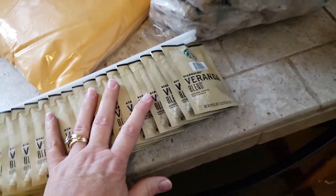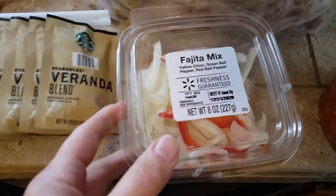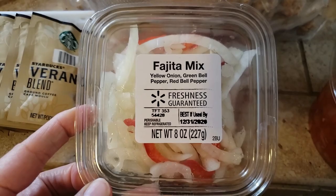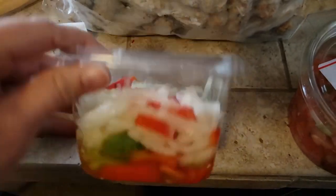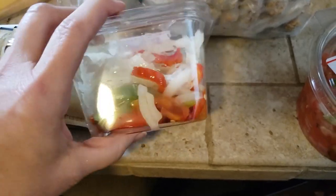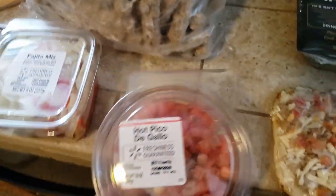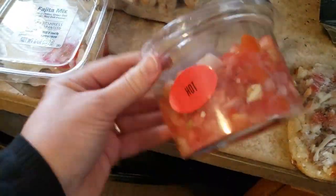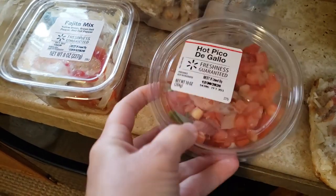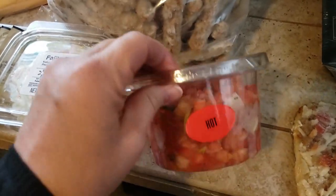They gave us a fajita mix — it's got yellow onion, green bell peppers, and red bell peppers. If I don't use this soon I'll actually freeze it so it doesn't go to waste. And then hot pico de gallo — I might end up donating that because we don't really eat hot things. I'll have to try it and see how hot it actually is.